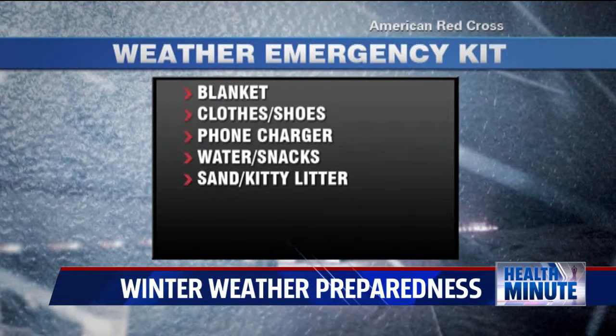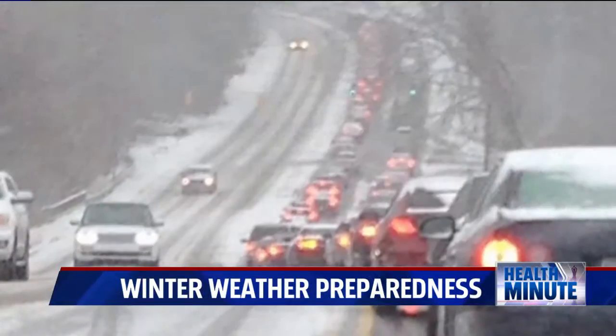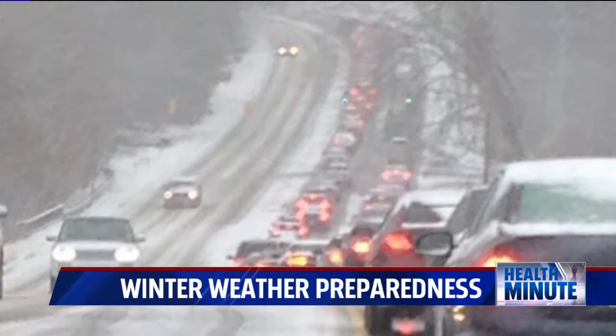Keep sand or kitty litter, a flashlight with fresh batteries, bandages, and scissors or a knife. All of these can come in handy if you get stuck on the road in a weather emergency.